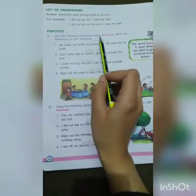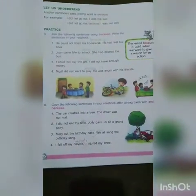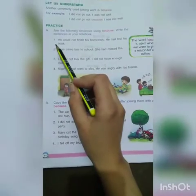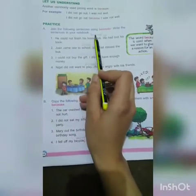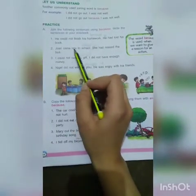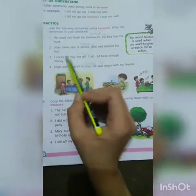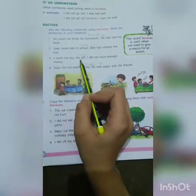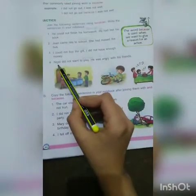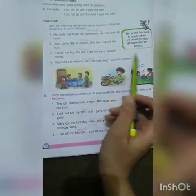Join the following sentences using 'because'. Write the sentences in your notebook. Number one: 'He could not finish his homework because he had lost his book.' Number two: 'John came late to school because he had missed the bus.' Number three: 'I could not buy the gift because I did not have enough money.' Number four: 'Nigel did not want to play because he was angry with his friends.'